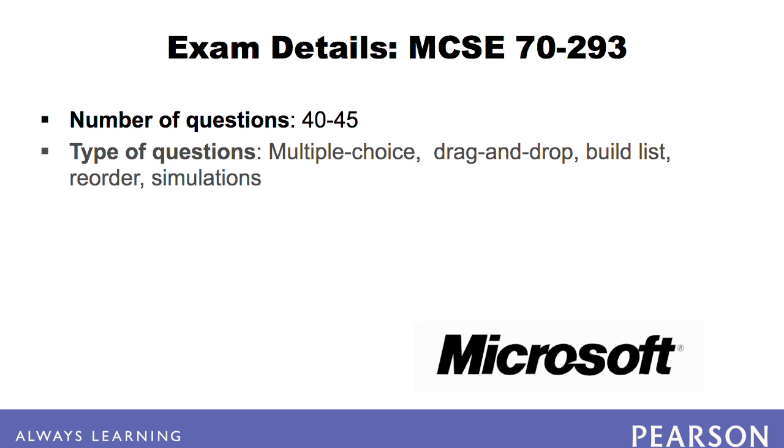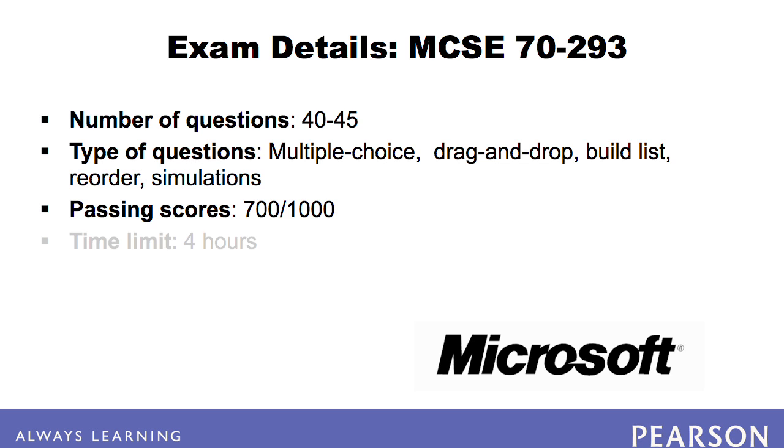The questions are primarily multiple choice but can also contain drag and drop, build list, and reorder questions. You will definitely see multiple simulation questions. The passing score is 700 out of 1,000, or 70%. You have four hours to complete the exam.